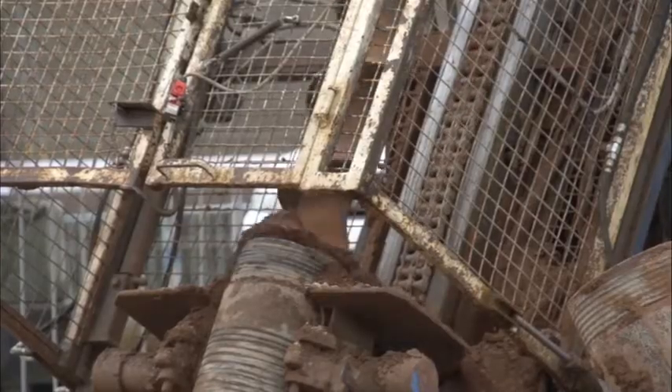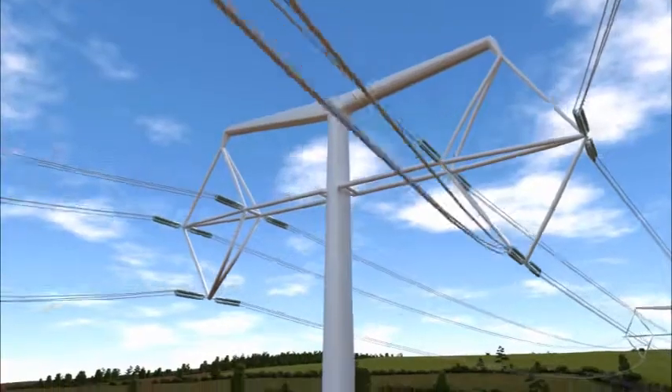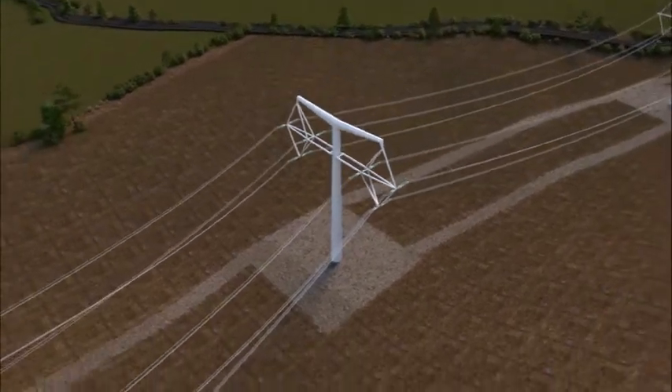As we start to break ground at Ekring, building the first T-Pylon in the English countryside, I've reflected back on the three-year journey that we've been on to take an architect's drawing all the way through to a full live pylon in the English countryside. Three years might sound like a long period of time, but in engineering terms that's just nothing, and the achievement and the innovation has been brilliant.